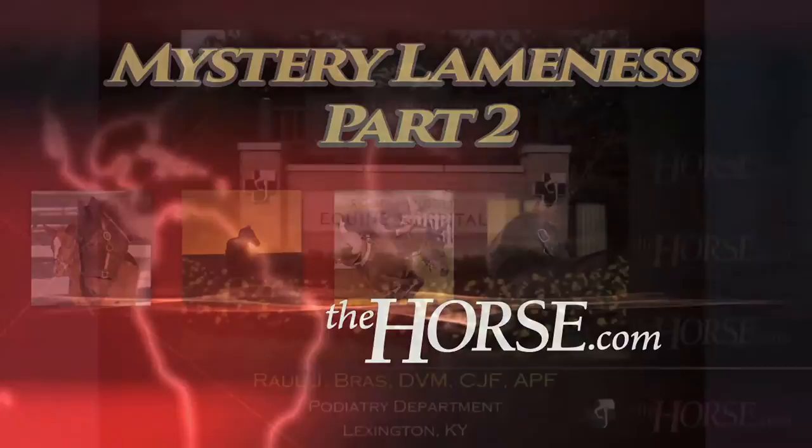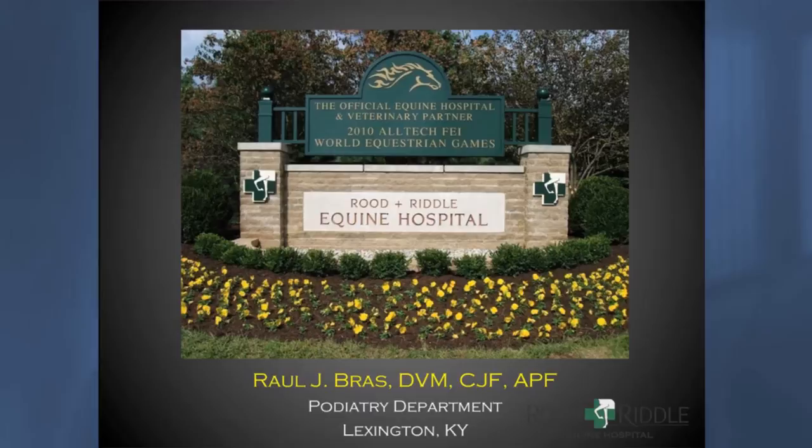My name is Raul Brass and I work at the podiatry department at Root and Riddle Equine Hospital in Lexington, Kentucky.